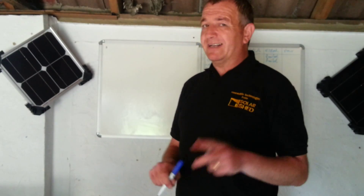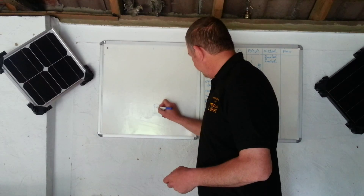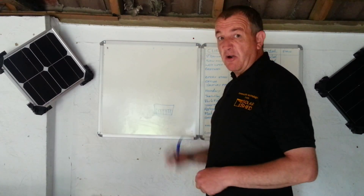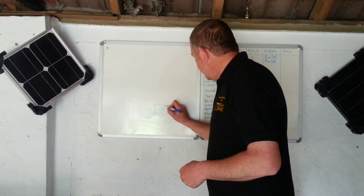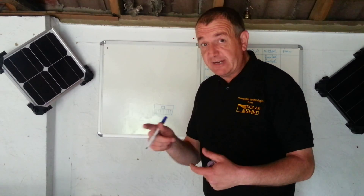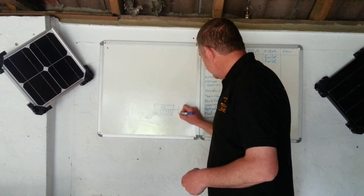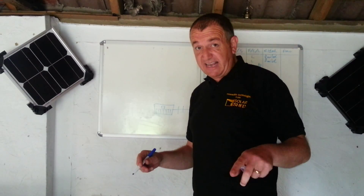It's called the Clean Energy Cashback Scheme. Now, in your house you have a fuse box — you know where your fuse box is, where your 'flicky dicky' switches are when the lights blow. And here you've got your meter — the one you have to read to give to your energy company. Now coming in you've got the national grid: the pylons, the wires, the underground cables — all the electricity coming into your house.